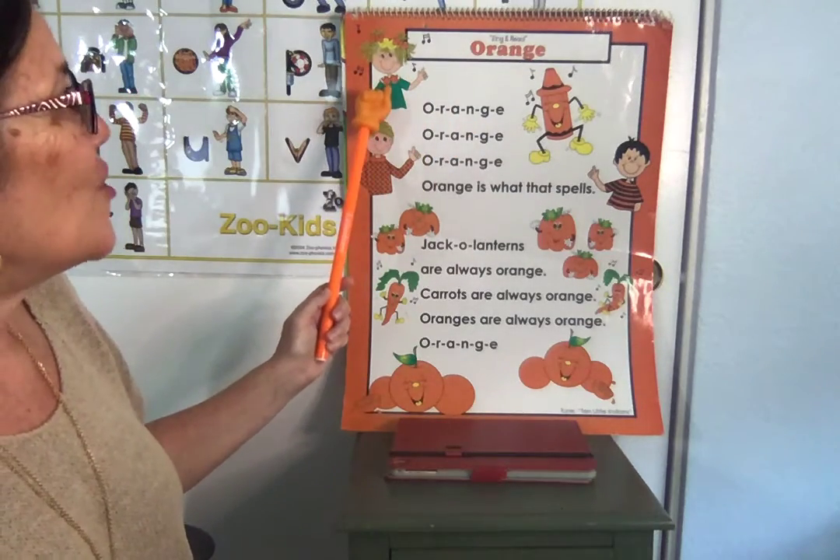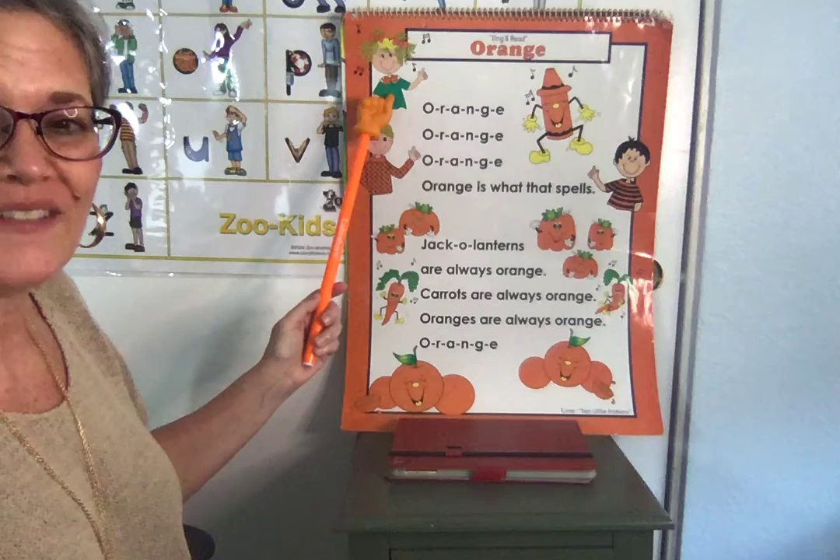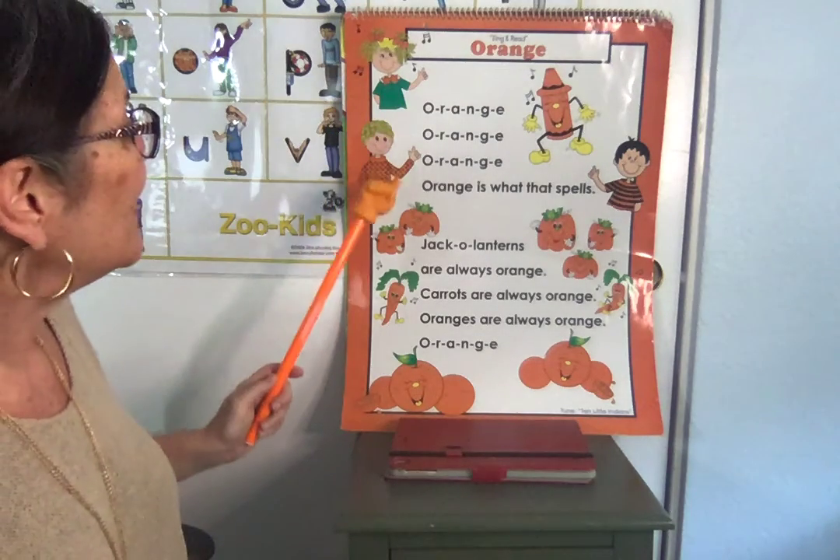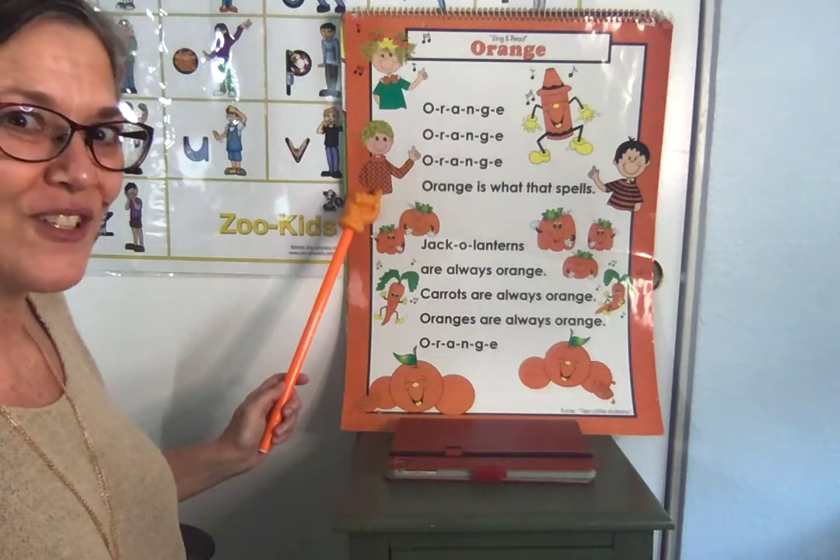I see an orange bow. Your turn. I see an orange bow. Good job. I see an orange shirt. Your turn.